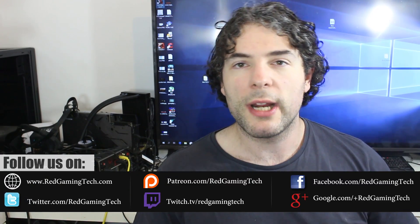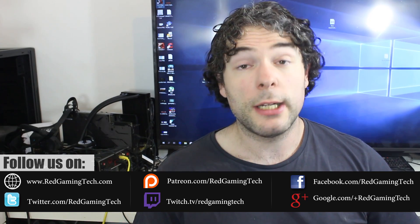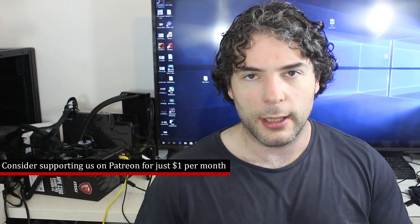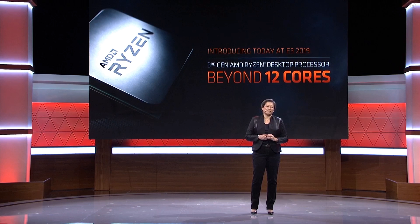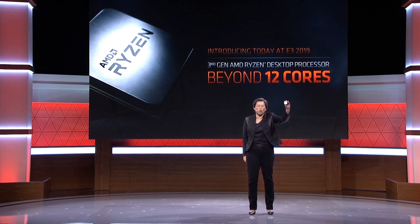That's right, the 16-core, 32-thread monster has been spotted in the wild and the benchmark result we have is just amazing.